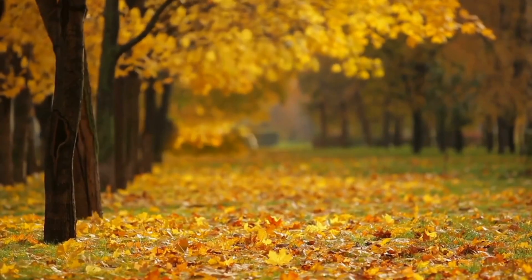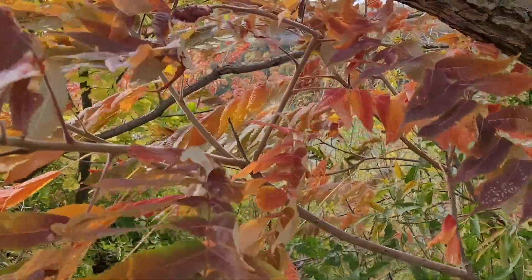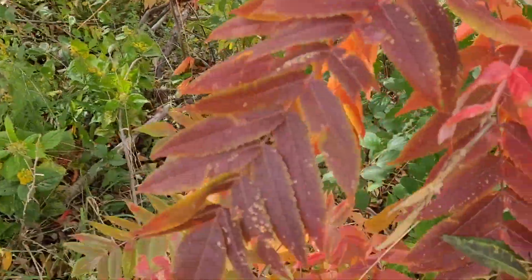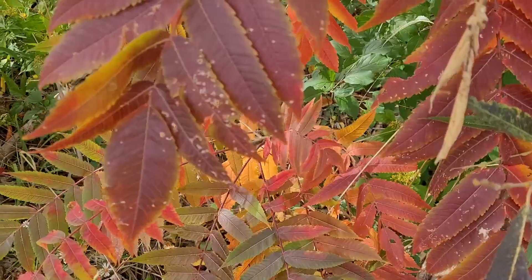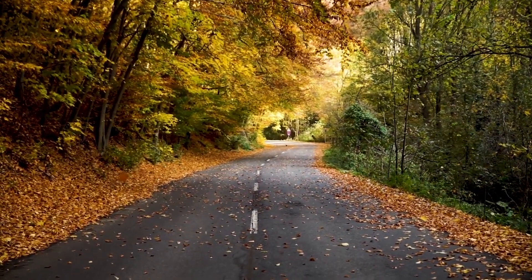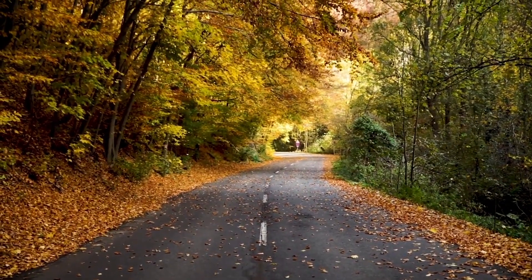When you see trees that no longer have green leaves, it means they're done eating until spring. Since the tree doesn't need the leaves anymore, it drops them to the ground — and maybe that's why we call it fall, since the leaves are falling.